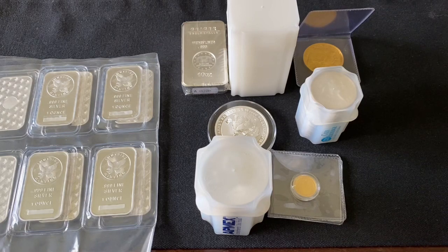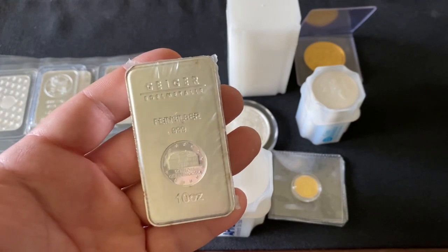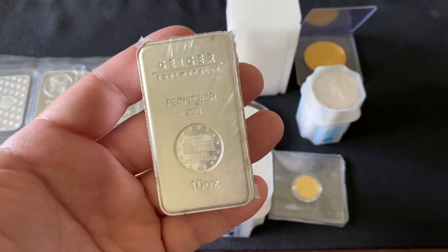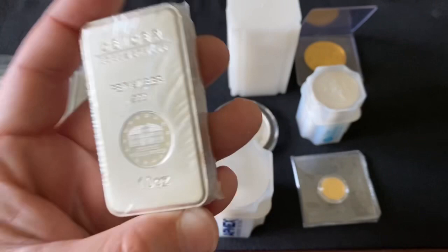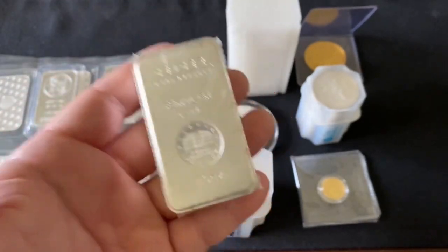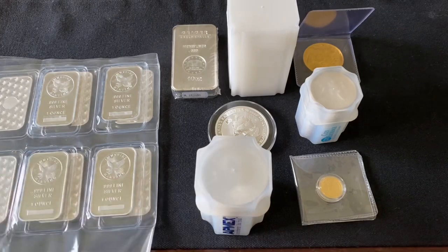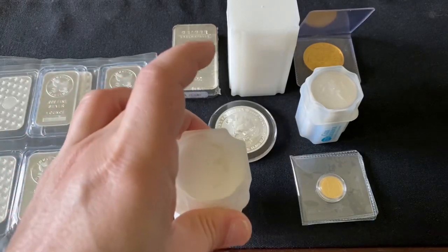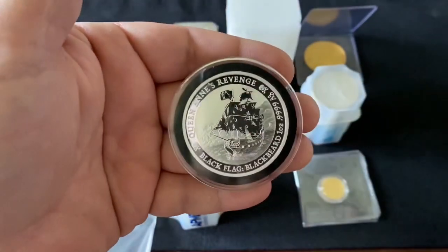Ten-ounce bars are about the same story — around $215 is the price, which works out to about $21.50 per ounce. If you can find them in the low $200s, great; the $190s would be even better but that's rare lately. One-ounce silver bars — avoid them too right now; I haven't seen any good deals. Stick with standard, recognizable one-ounce coins as your go-to silver buy.